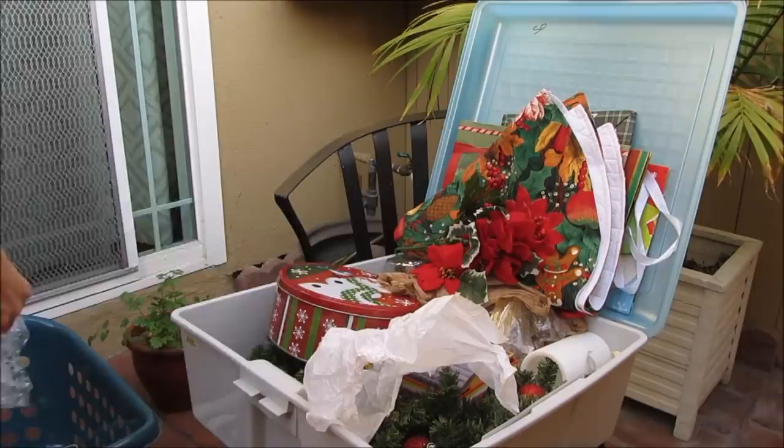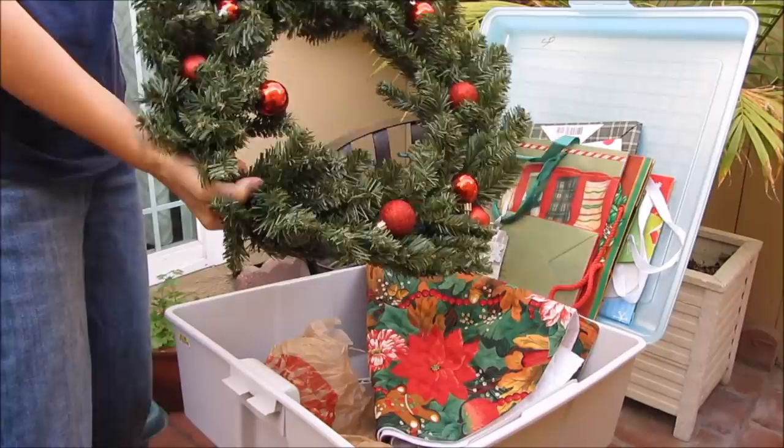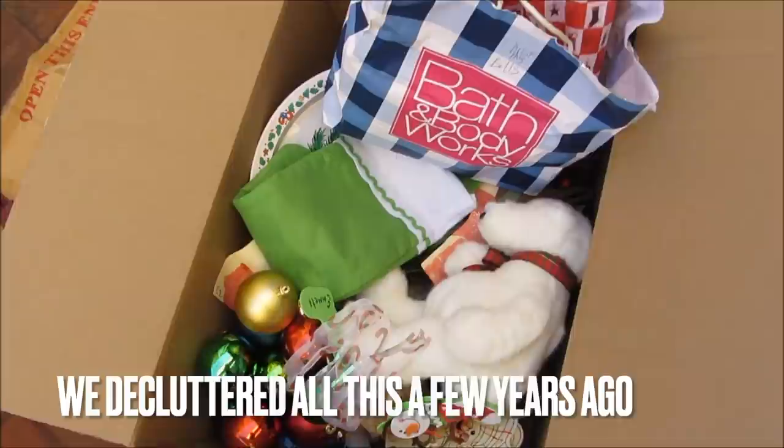A really excellent tip for decluttering Christmas decor is that each year when I bring the Christmas bins out, if there is something I have not used or felt I didn't need to put out on a shelf, I will usually declutter that item. If I don't use it one year, the odds of me using it the next year are pretty rare.